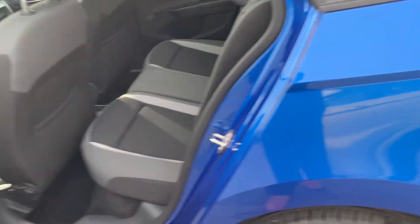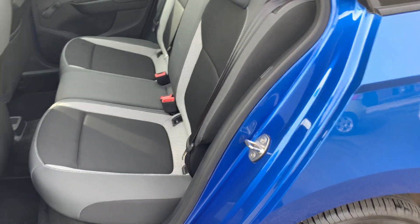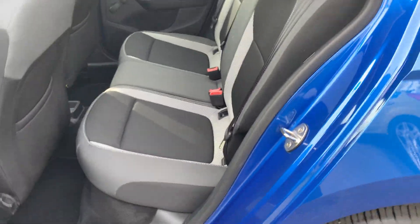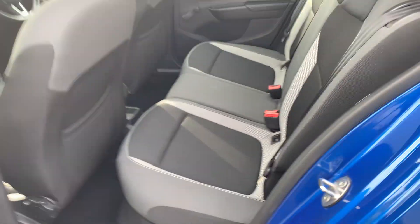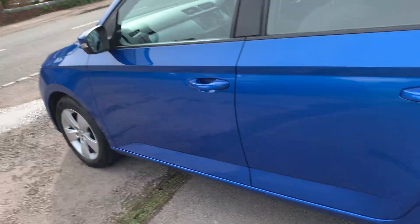Isofix child seat points in the back. The seats are already back but you've got a lot more leg room than that. Three seat belts in the back and there's your isofix. Got a nice black and grey interior, seat back pockets, and fitted Fabia floor mats.